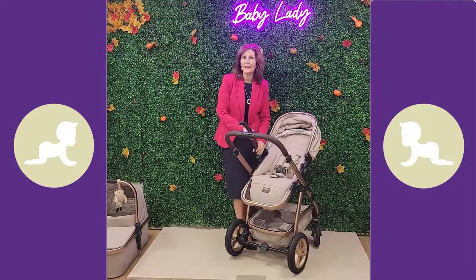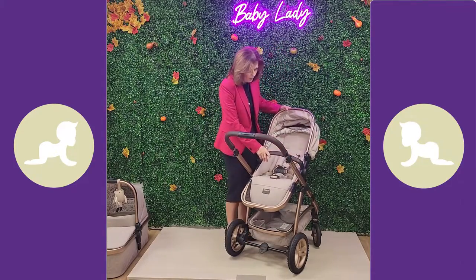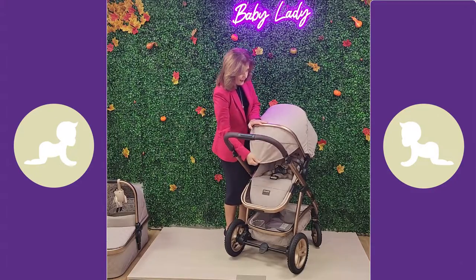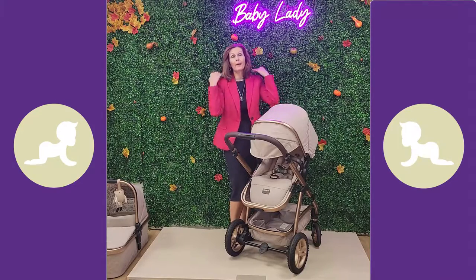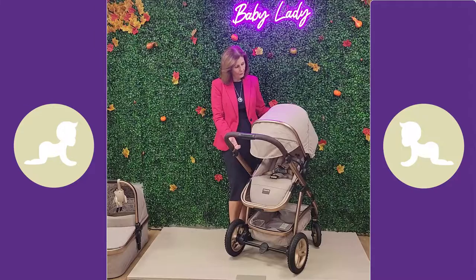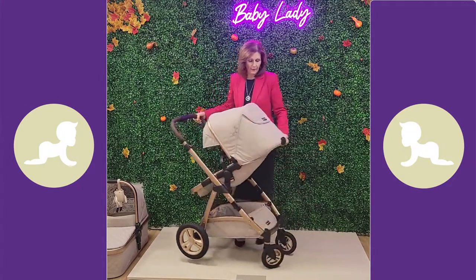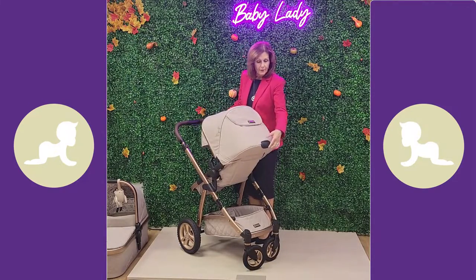You've got adjustable bumper bars - the bumper bar is wipe-clean in brown leatherette, which is really handy. When you pop the hood out, you can also pull out an extra visor that gives great coverage if you're out in the summer - one extra layer of protection from the sun. On the back we also have ventilation with airways.